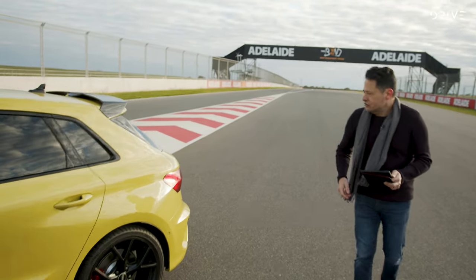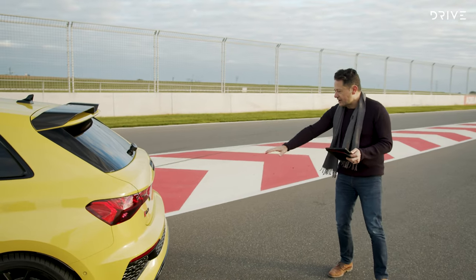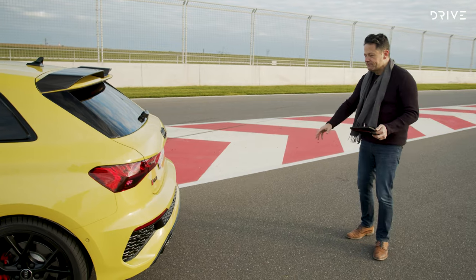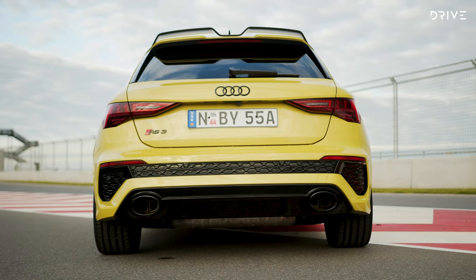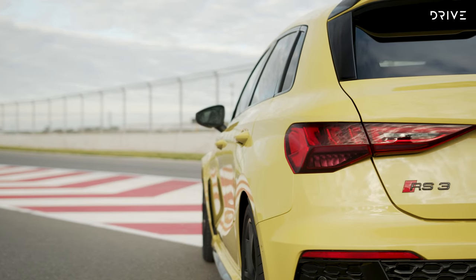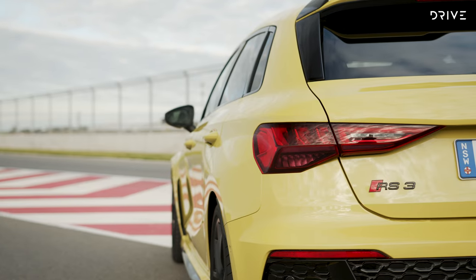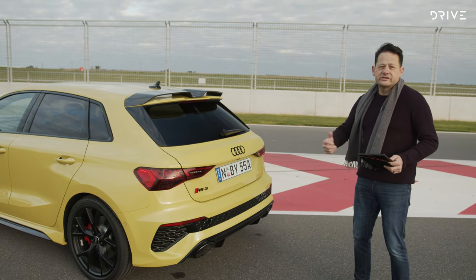Moving to the back, we have new LED tail lights that do a similar light show to the front ones, with that honeycomb treatment reflected in the design. There are also the typical large Audi RS exhausts, which this time around feature a variable flap — when you activate the dynamic driving modes it opens up and lets more of that five-cylinder roar do its thing.